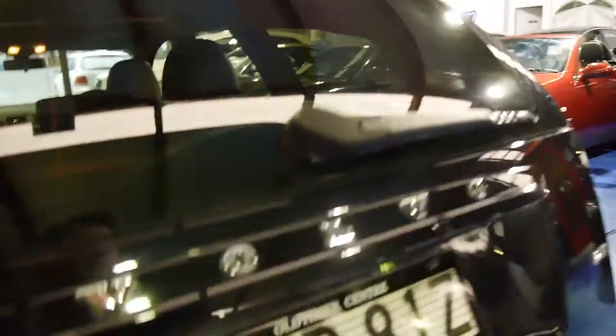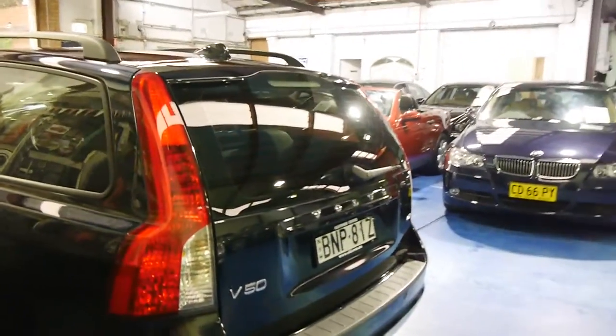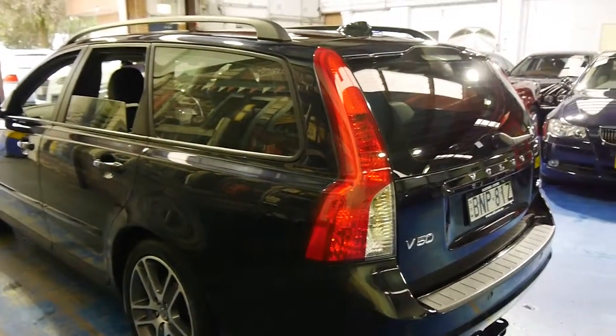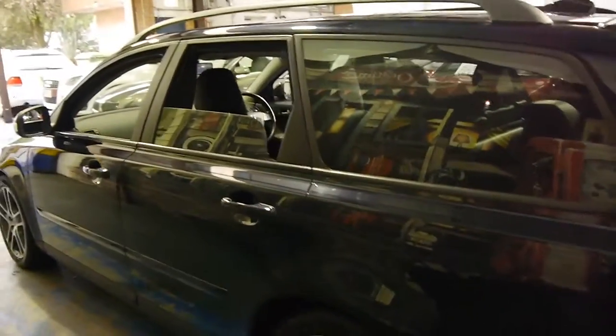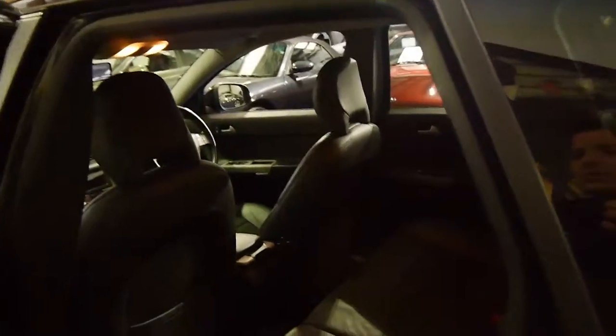More importantly, they're just so reliable. Even the S40s from the late 90s, which were the first of the small Volvo wagons, are still around. We see them with 200,000 and 300,000 kilometres. So this one has got a long life ahead of it.